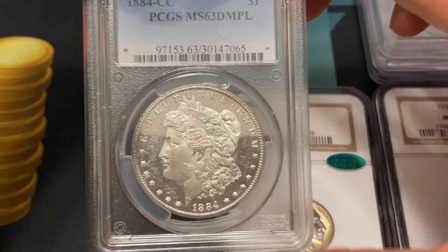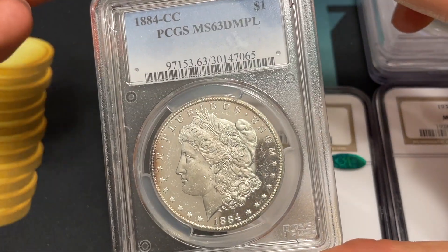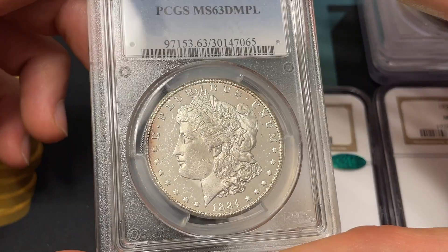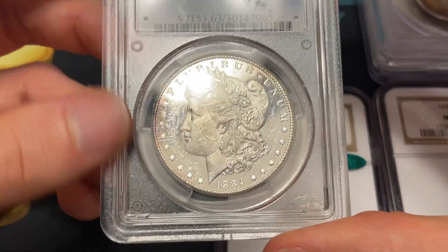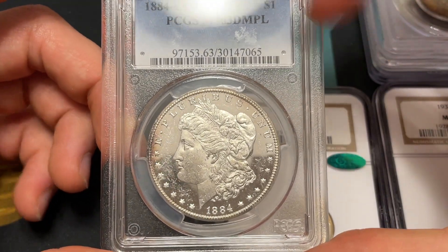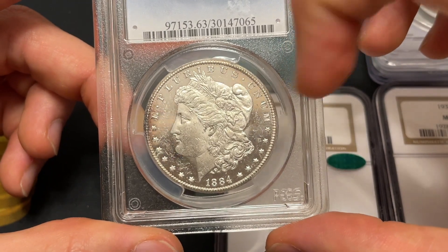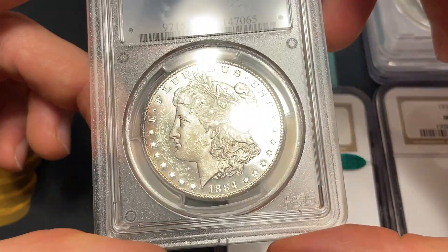Next is sort of a classic. When you start hearing about coins, you hear about the CC — the Carson City mint, the Comstock Lode — they're pumping out tons of silver so it makes sense to put a mint right where the material is being mined. But this coin is also deep mirror proof-like — you can see the camera reflected in it, you can even see my head a little bit. Put my finger up to it and it's super, super mirror-y. Why did you pull this one aside instead of continuing to trade it?